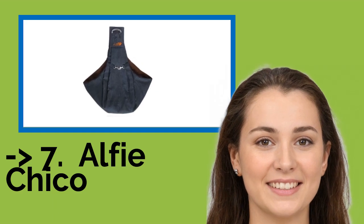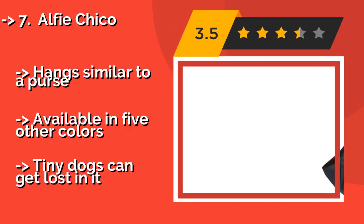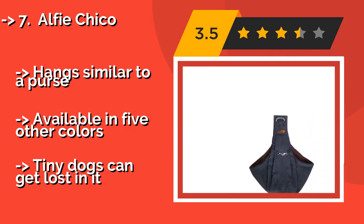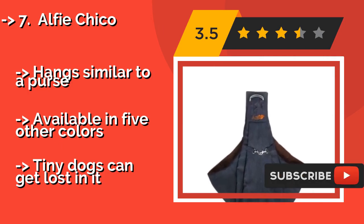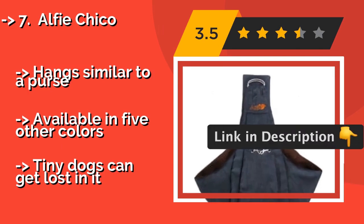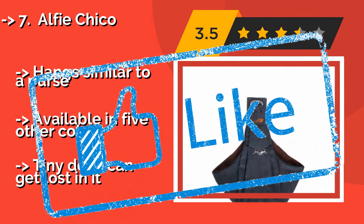The seventh one is the Alfie Chico. Take your pal along on a weekend adventure in the Alfie Chico, approximately $19, which is made from a unisex denim that most people won't mind wearing. At 9 inches deep, large pups won't feel like they are falling out, and the strap adjusts from 14 to 35 inches in length. Hangs similar to a purse. Available in five other colors, but tiny dogs can get lost in it.